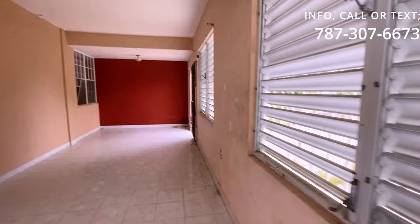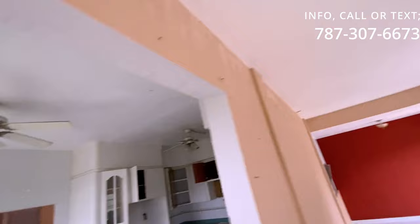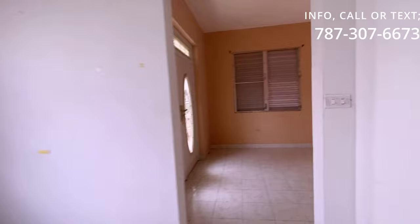Esta residencia está en el tope de una loma. Techos altos, un poco de señales de filtraciones. Los gabinetes ameritan ser reemplazados, tienen polilla, tienen conején. La estructura es concreto, es cemento, tiene las losas. Es una propiedad que debe de tener aproximadamente quizás 40 a 50 años de construida.